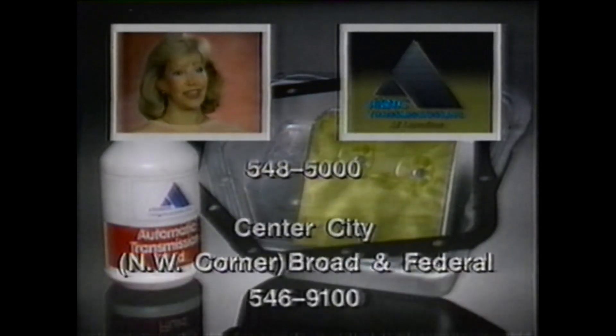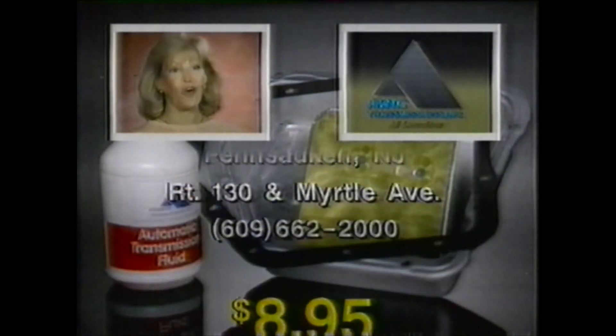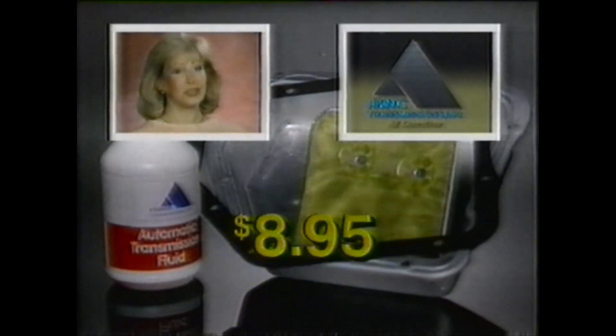clean the pan and screen, adjust the linkage, replace the pan gasket, and refill with new fluid. All for just $8.95. You save up to $10.